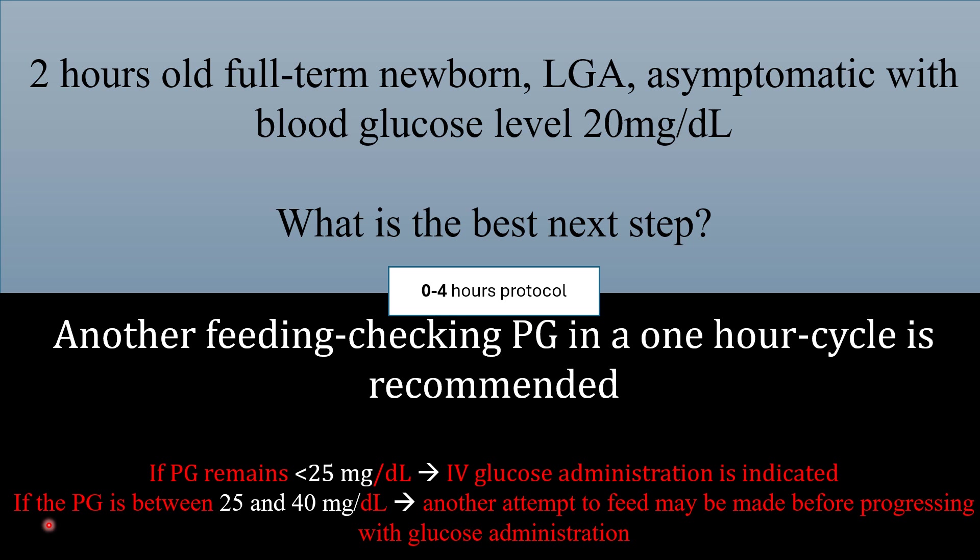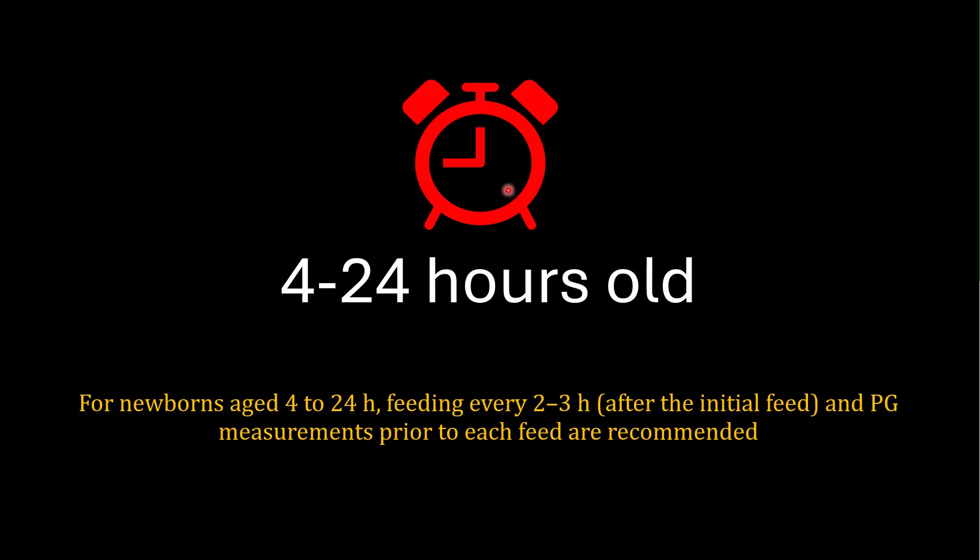But if the blood glucose level is between 25 and 40 mg per deciliter, another attempt to feed may be made before progressing with IV glucose administration. For the four-to-24-hour protocol — very important to know — feeding is recommended every two to three hours after the initial feed, and blood glucose level measurements prior to each feed are recommended.